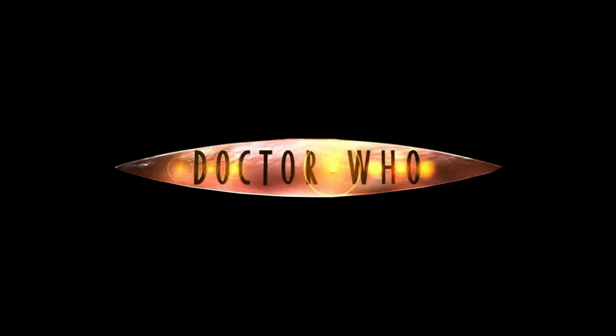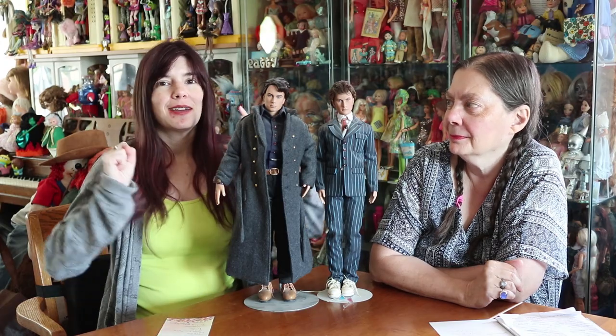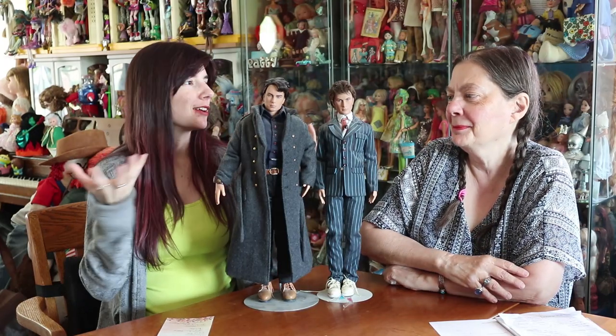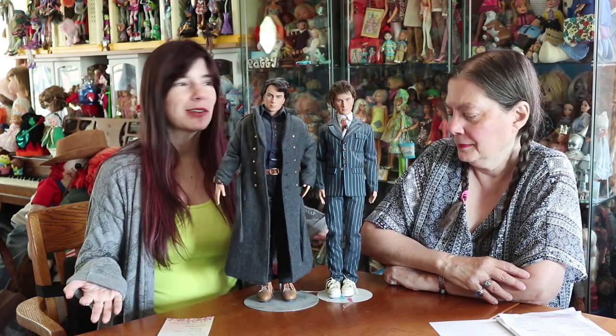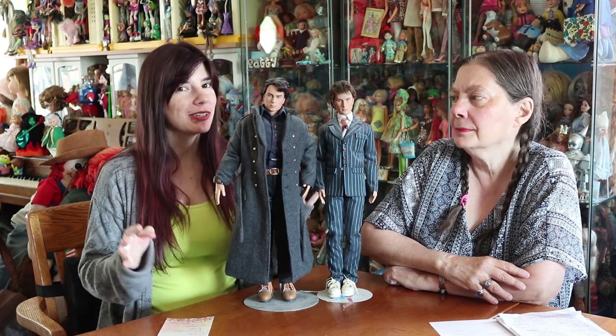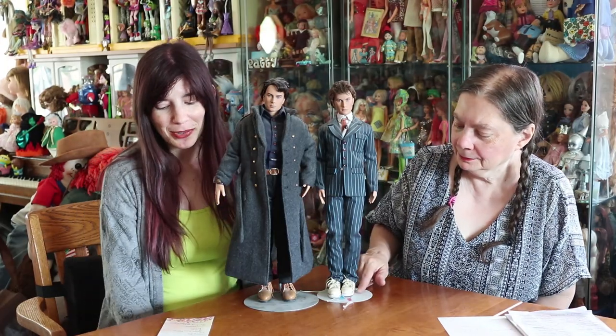I am a huge Whovian, especially when it comes to the Russell T. Davies era Doctor Who — the era of Christopher Eccleston and David Tennant, with Rose, Martha, and Donna. That's like the perfect Doctor Who era for me. When it was announced that Tonner was doing Doctor Who dolls, I was super interested, because you don't get a lot of Doctor Who merchandise here, especially in doll form. In 2010, these guys came out. There were actually four dolls released.